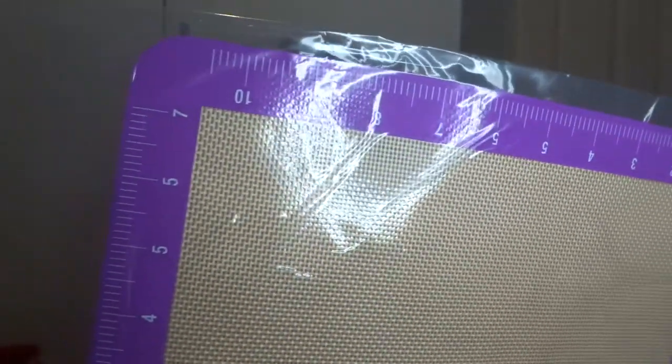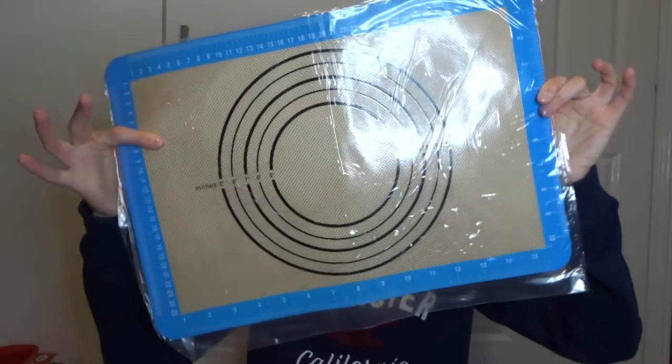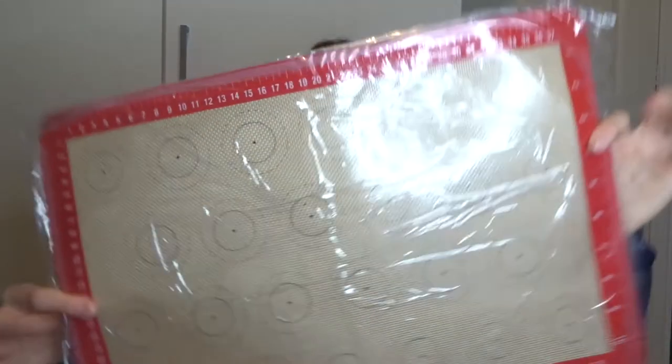I got these baking mats and sheets, which are really handy. One is a small rectangle with measurements across it. Then there's one with circles and measurements on it. And this really cool one has little circles on it for where you need to spread out biscuits. So handy to have in the kitchen.